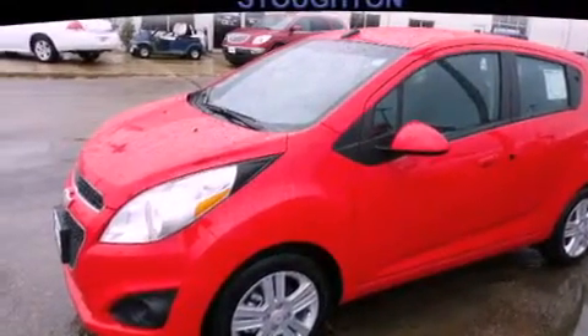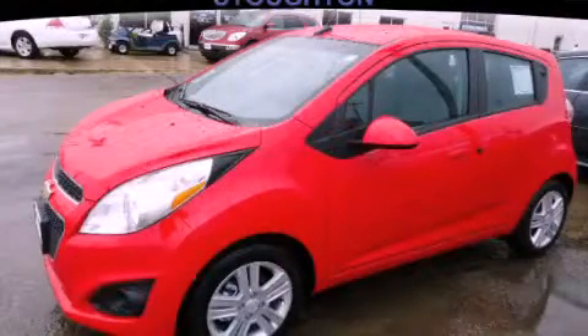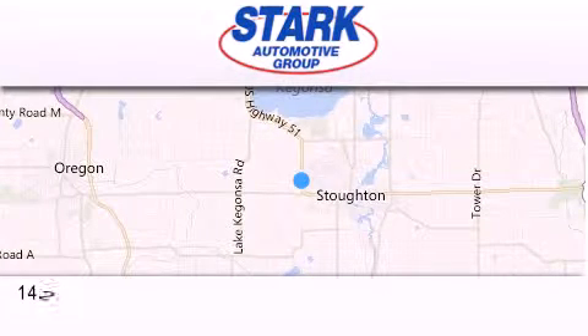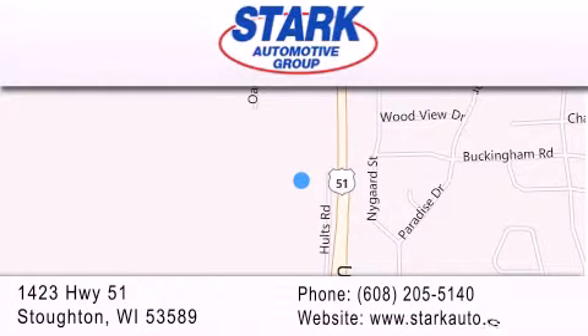Contact us today and schedule your opportunity to see this automobile in person. Stark Automotive is located at 1423 Highway 51 in Stoughton. Our goal is to exceed all of your expectations to ensure that you'll return for future visits.